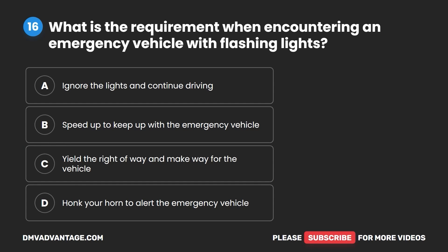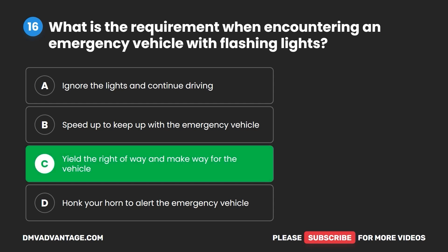Question 16. What is the requirement when encountering an emergency vehicle with flashing lights? A. Ignore the lights and continue driving. B. Speed up to keep up with the emergency vehicle. C. Yield the right-of-way and make way for the vehicle. D. Honk your horn to alert the emergency vehicle. The correct answer is C: yield the right-of-way and make way for the vehicle.